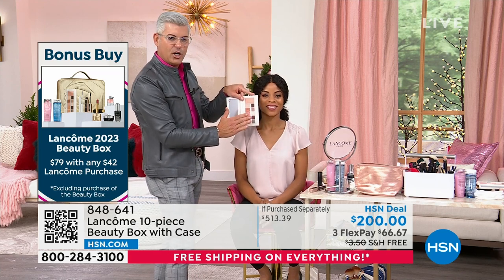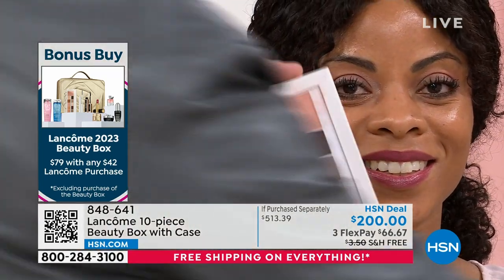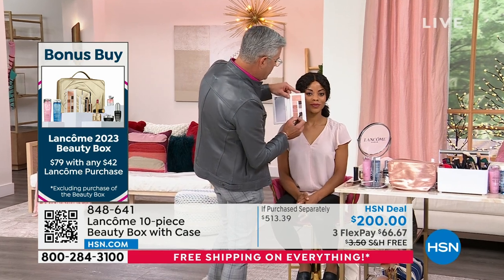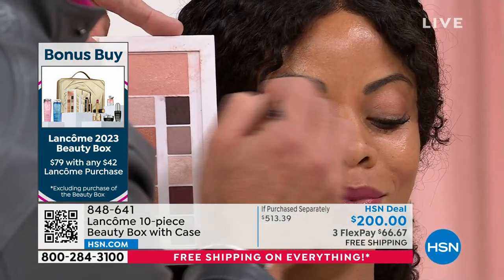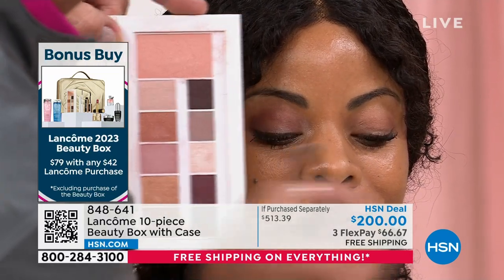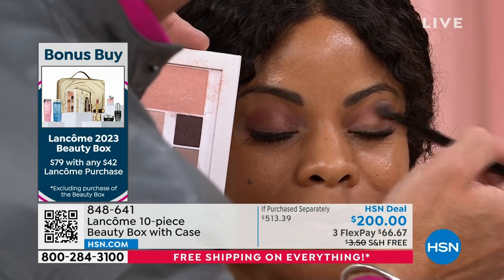I don't want you to think of these as eyeshadows and blushes — these are pigments. They can be used anywhere you wish to put them. If you want them for your eyes, you can use them on the eyes. I'm going to have you look down and blend some of that deeper color in, using one of the brushes out of the brush set. If you did not pick up that brush set, that is the best deal.